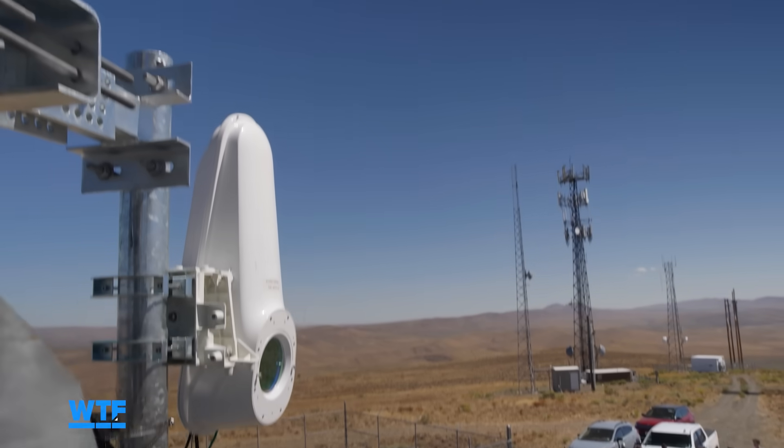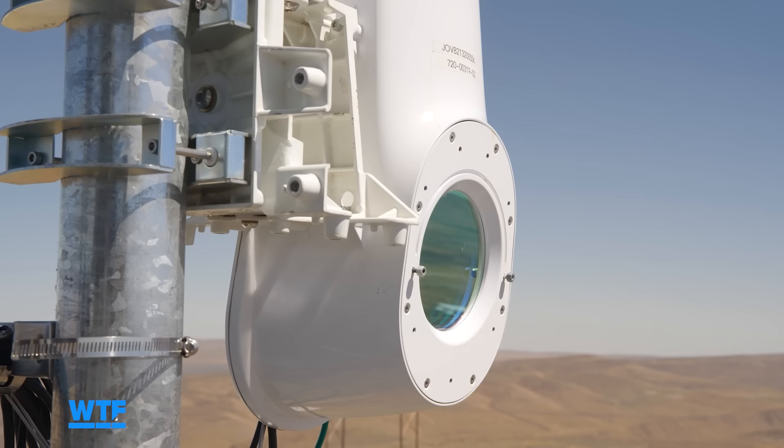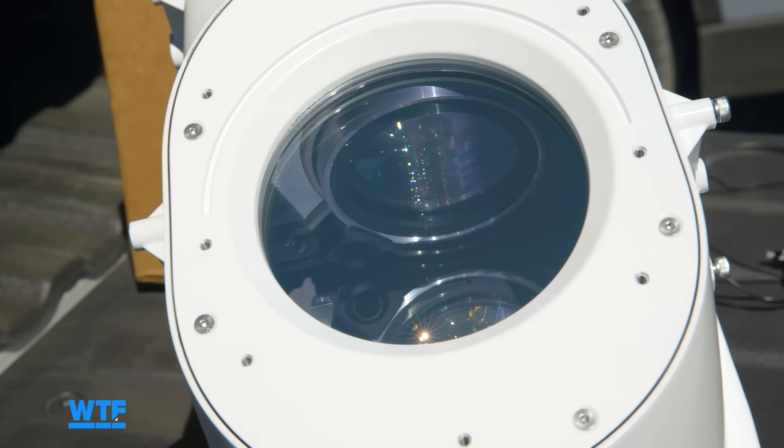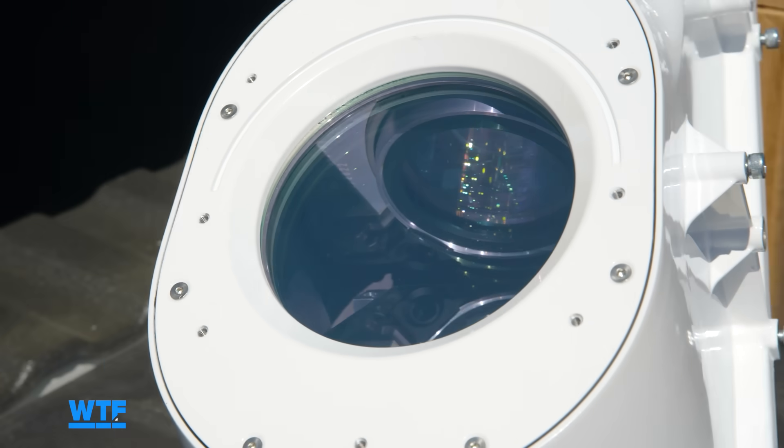We take very high speed connectivity and extend it to places that don't have it. The laser is invisible to the human eye and to my camera, as it lies between the visible light and infrared parts of the spectrum. But if you could see it, you'd see something like this — beams that are as narrow as a chopstick pointing to a grain of rice on the other side.